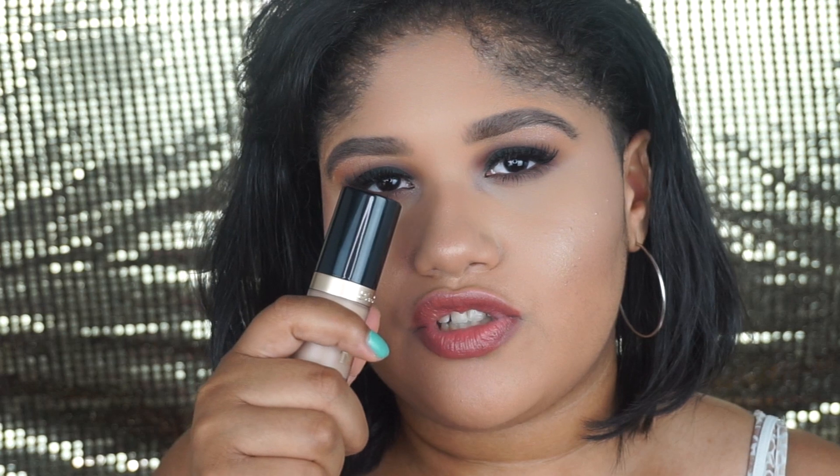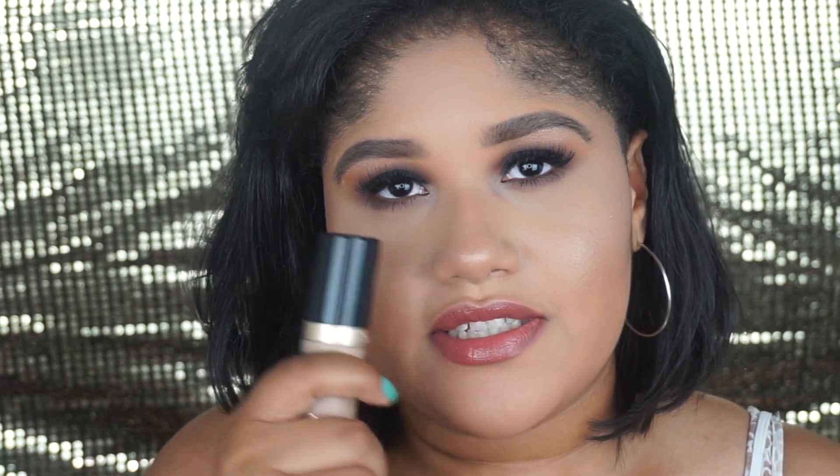For concealer, we have the Too Faced Born This Way Concealer — it feels hydrating under the eyes, definitely not drying. I feel like where I went wrong is I applied way too much with the doe-foot applicator. All I had to do was one swipe on each eye, but I dragged it all the way down and dipped back in — I did not need as much as I applied. Now that I know that, I'll start with a small amount and work my way up; definitely don't start with too much because it gets cakey around the crease area.